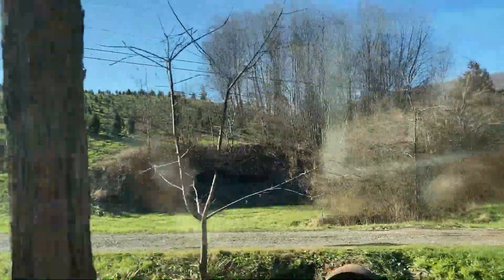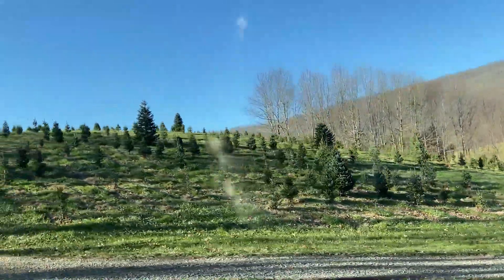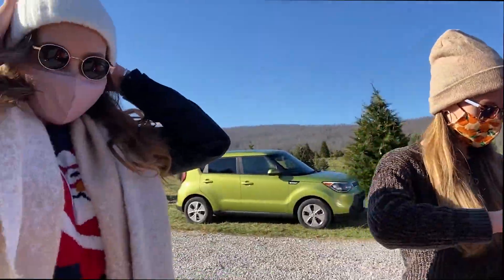I wonder if they're so cheap because they have so many and they could sell them for less. Good for them. Look at those tiny baby trees. There are baby goats! Oh, they had more baby goats. Hi, baby goats!